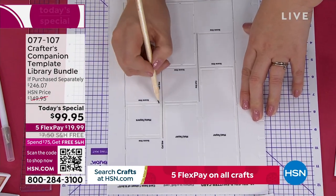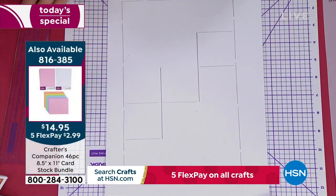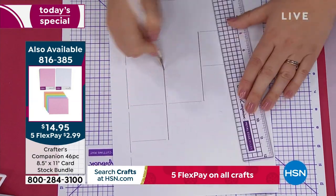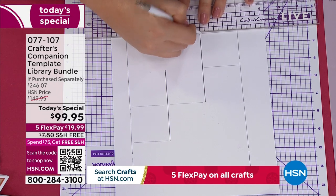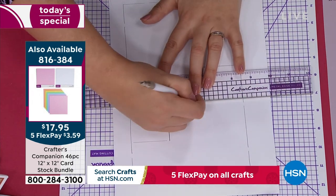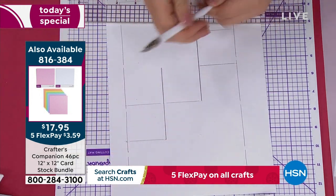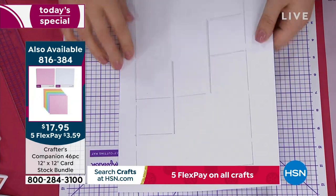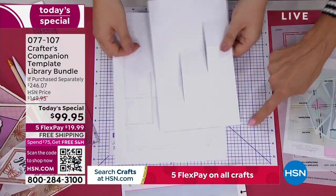By the way, if you need cardstock, we have two different sizes available — there's 8.5-by-11 on your screen right now, item 816385, and we also have the 12-by-12 in tons of different colors including white and every other color in the rainbow. One side of the template is for scoring, the other for cutting — so it puts the cut lines in and you do the score lines, then take your scissors and trim all the way around the outside.